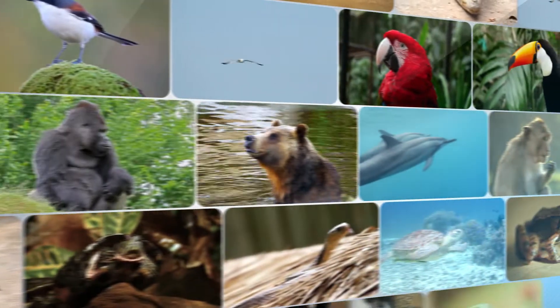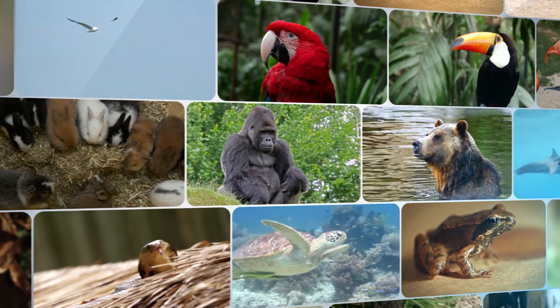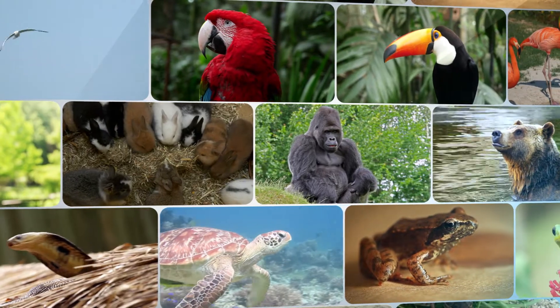Welcome to the fascinating world of biological research. In our study of biology this year, we will discover many interesting things about animals such as birds, mammals, amphibians, and reptiles.